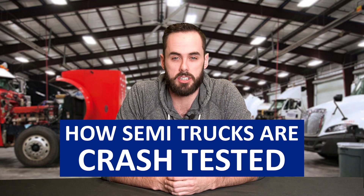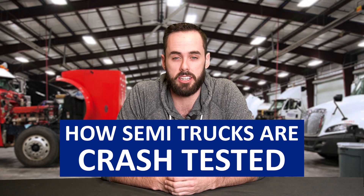What's going on everyone? My name is Liam DeBoer. I'm here with ET Transport and today we're going to take a look at the different ways semi-trucks are crash tested. So let's get into it.